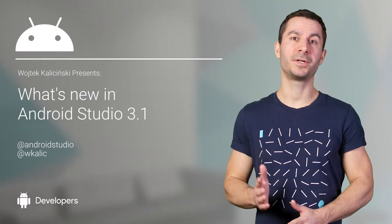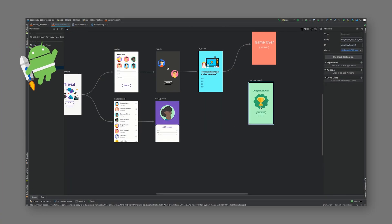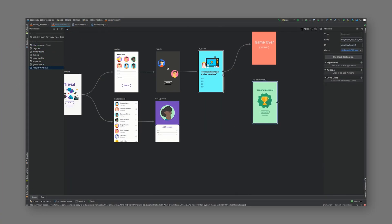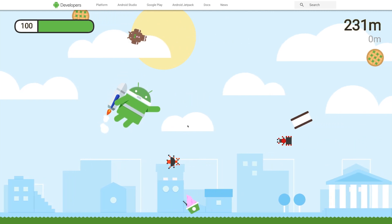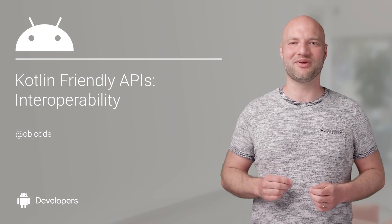Android Studio 3.1 is now available for download or update in the stable channel. We're introducing Android Jetpack, our next generation of components and tools, along with architecture guidance designed to help you accelerate your Android development. With the launch of Jetpack and the KTX libraries, we've made Android development even sweeter in Kotlin.